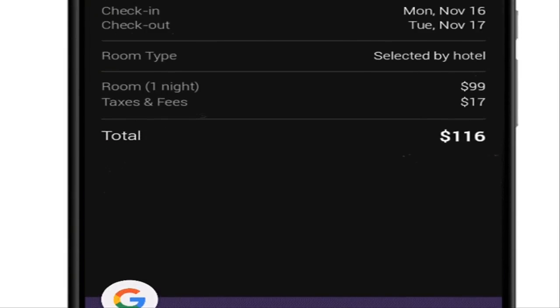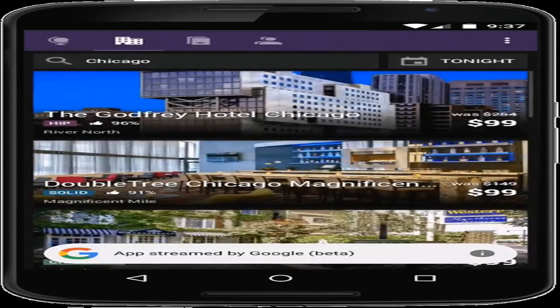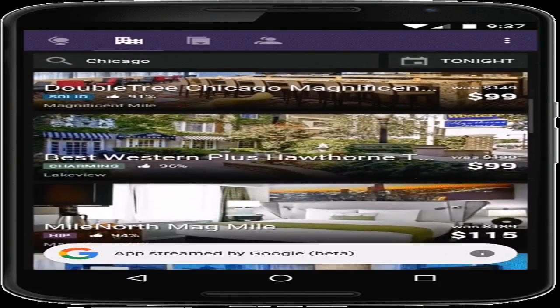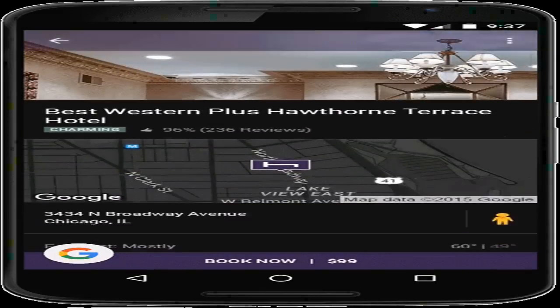As of now, the app streaming only works with a few apps, like Hotel Tonight, Weather, Chimani, Gourmet, MyHoroscope, Visual Anatomy Free, UsefulNotes, Daily Horoscope, and Newark Subway. Google says it's planning to expand the program.